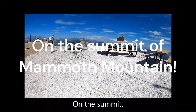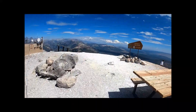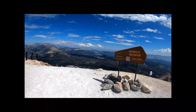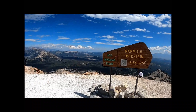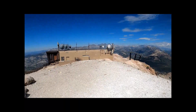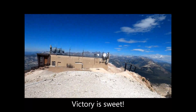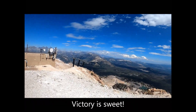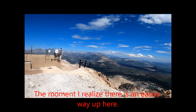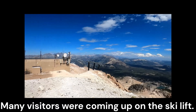Making the final push and reaching the summit of Mammoth Mountain. Victory is sweet. Some people come up the easy way, as you see here — many visitors were coming up on the ski lift.